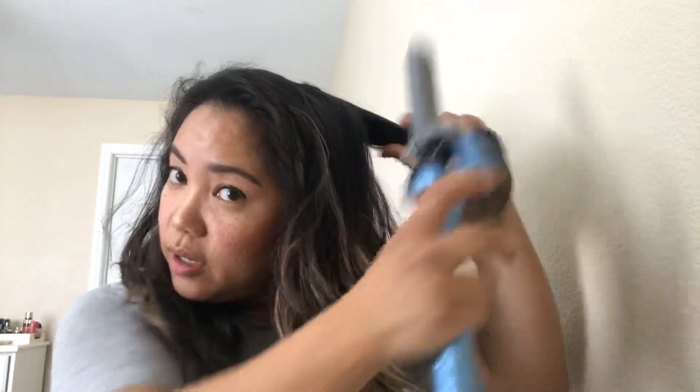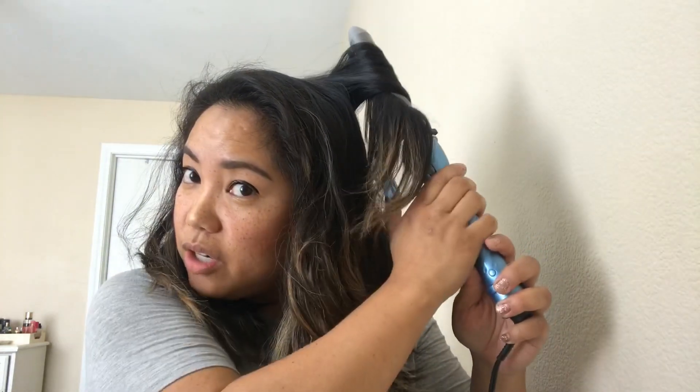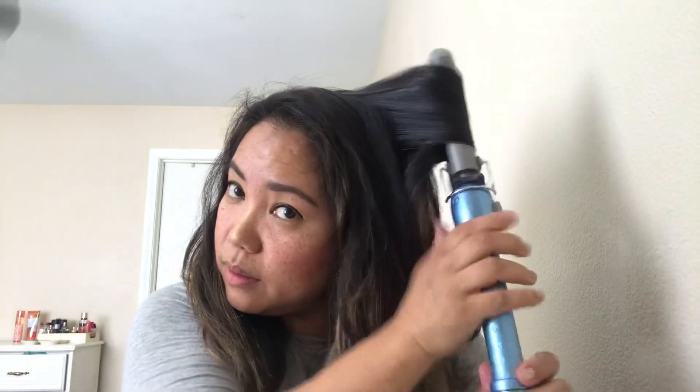If you want the beach wave look, this is how you have to curl it. You start at the top and then work your way down. If you start from the bottom and work your way up you actually get the Shirley Temple curl. You'll see that I don't curl every single strand because I have to get ready super fast. I let my hair air dry today and then put it in a bun, so that's why it looks a little crazy right now.